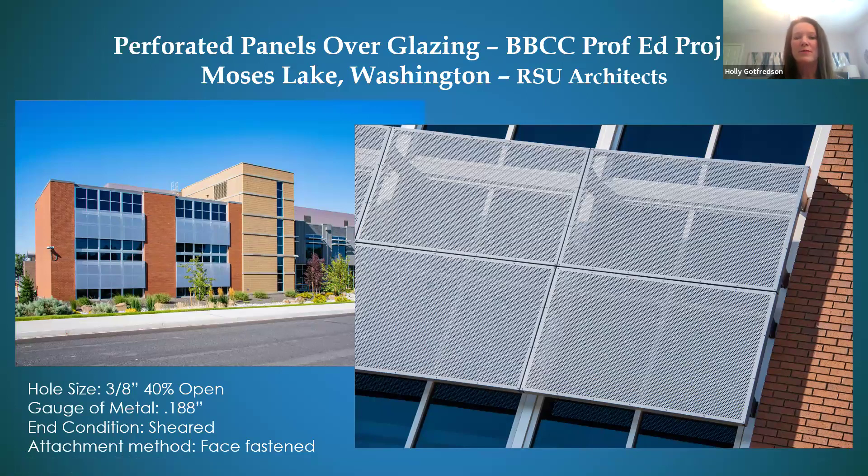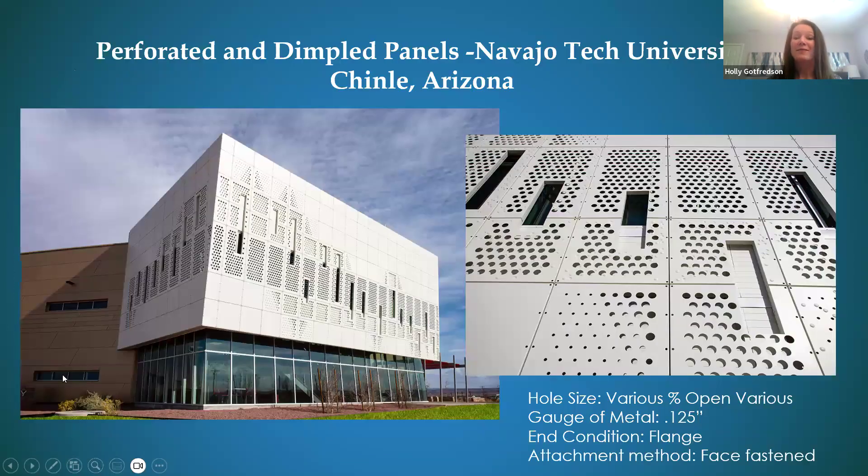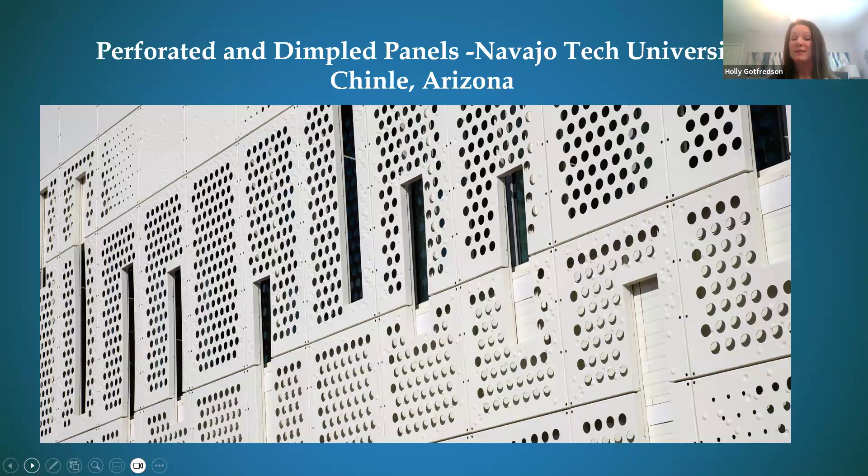Here we have the BBCC Professional Education Project in Moses Lake, Washington — perforated panels over glazing with a face-fastened attachment method. The gauge of metal is 0.188, 40% open. We also had an architect ask if we could do perforations and dimpling on the same panel — we had never done it before, but we said let's find out. After several mock-ups, we achieved the result we were looking for. It's a very subtle effect, especially in white, but imagine it in a mica bronze or an exotic red — that would really stand out. It's a really nice way to create a unique design on a project.